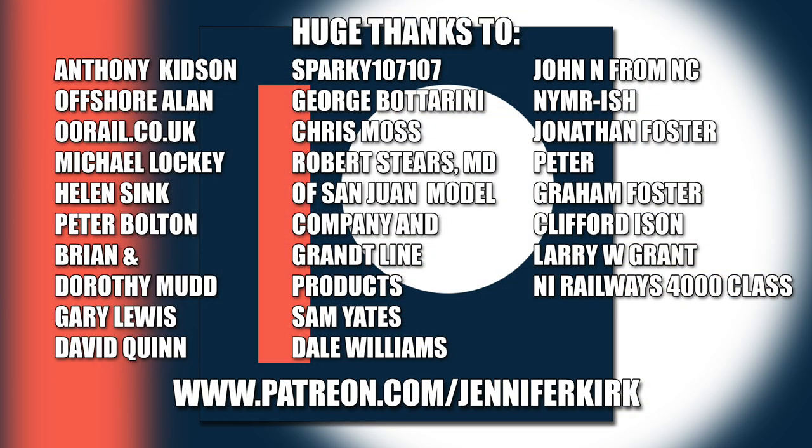I'd like to send out a huge thanks to everybody who supports me on Patreon, with an extra special huge thanks going out to Anthony Kidson, Offshore Allen, oorail.co.uk, Michael Lockie, Helen Sink, Peter Bolton, Brian and Dorothy Mudd, Gary Lewis, David Quinn, Sparky107107, George Botterini, Chris Moss, Robert Steers, MD of San Juan Model Company and Grant Line Products, Sam Yates, Dale Williams, John N from NC, NYMR-ish, Jonathan Foster, Peter, Graham Foster, Clifford Eisen, Larry W Grant, and NI Railways 4000 class. Thank you — without you guys I couldn't do this.